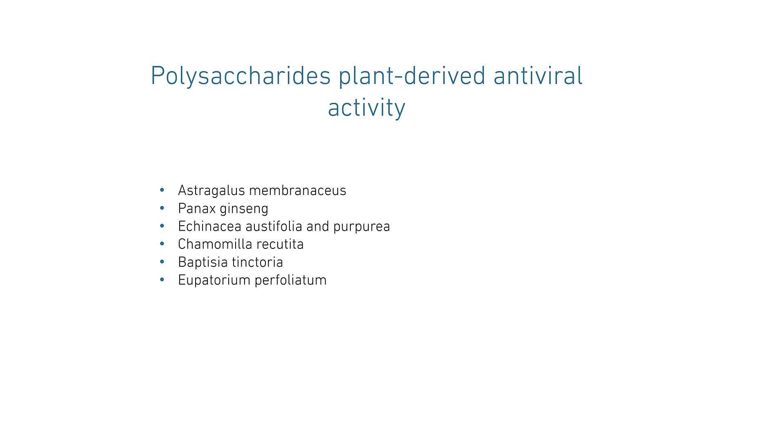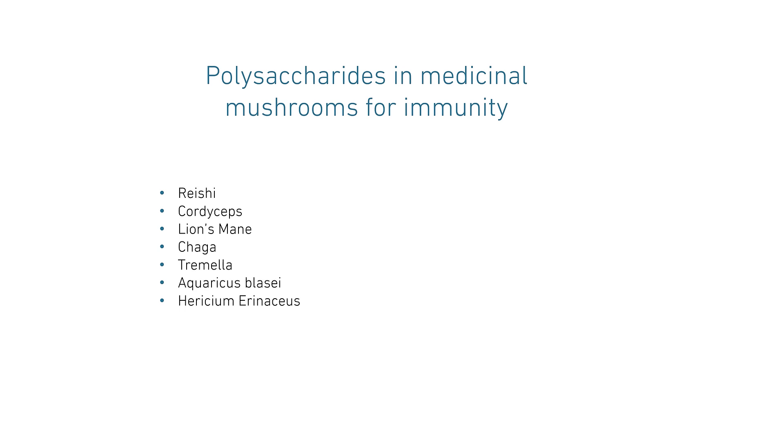To summarize, the polysaccharides found in mushrooms include Reishi, Cordyceps, Lion's Mane, Chaga, Tremella, Agaricus blazei, and Hericium erinaceum.